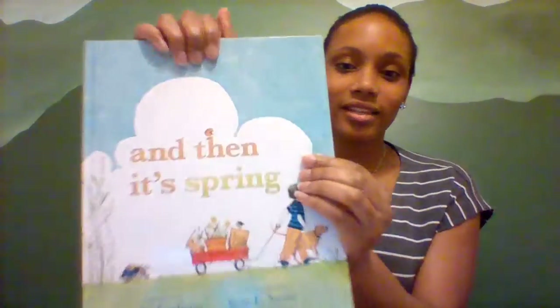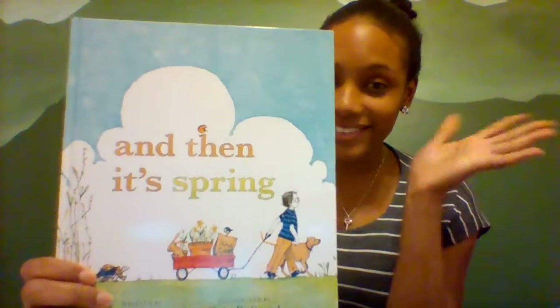Before we get started, we always talk about the parts of our books. This is the front cover, back cover, spine, title — and this title is bold and colorful and it says, look at me.